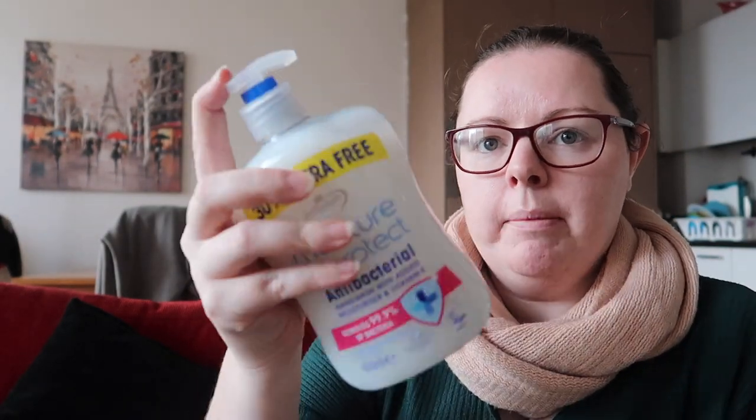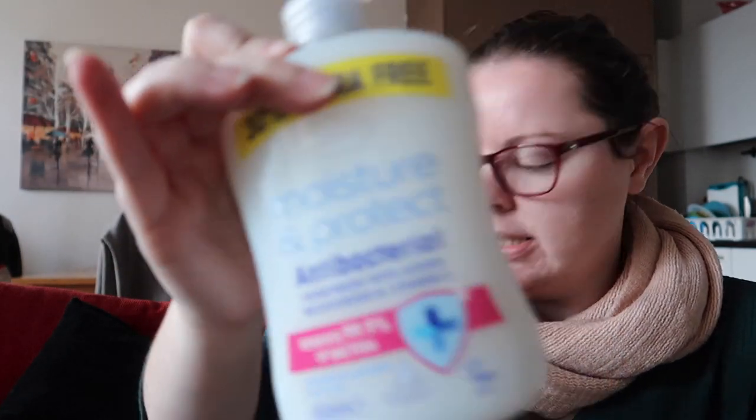In the new year I'm going to start getting actual bars of soap to use, but this hand wash will do until then. That's from B&M. And then in Savers we got a few things.